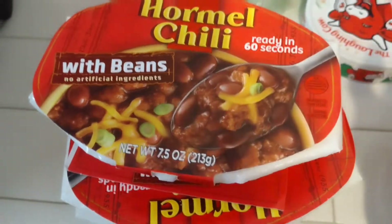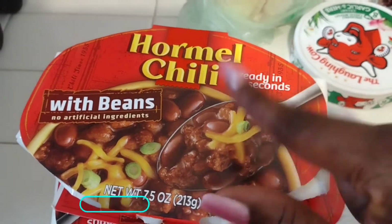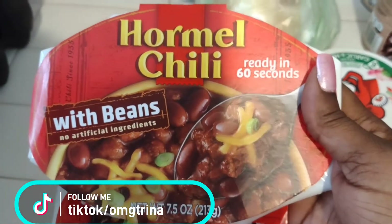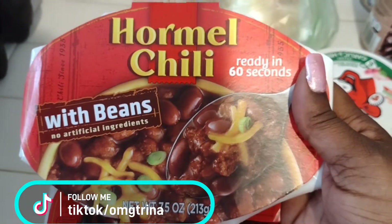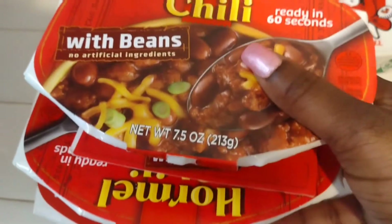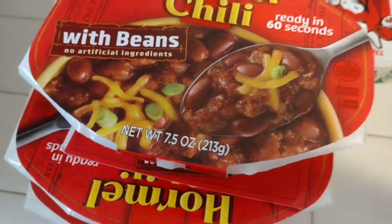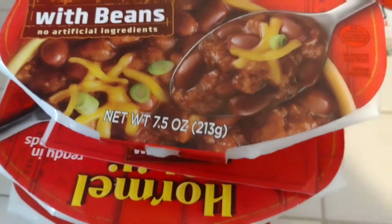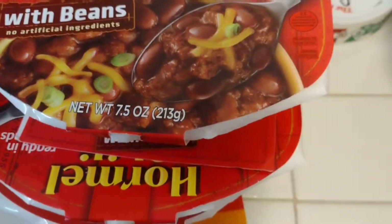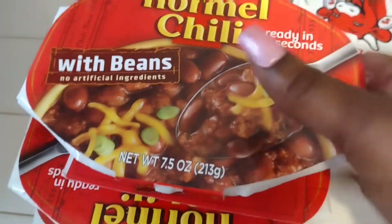First we have these Hormel chili with beans — ready in 60 seconds. These are for Logan; he has about three of these in the cabinet already so I went ahead and grabbed three more today. I shopped again at Winn-Dixie, but I did not go crazy this time. I literally went in for what we needed. I grabbed a few things we didn't necessarily need, but most of the stuff we did need.